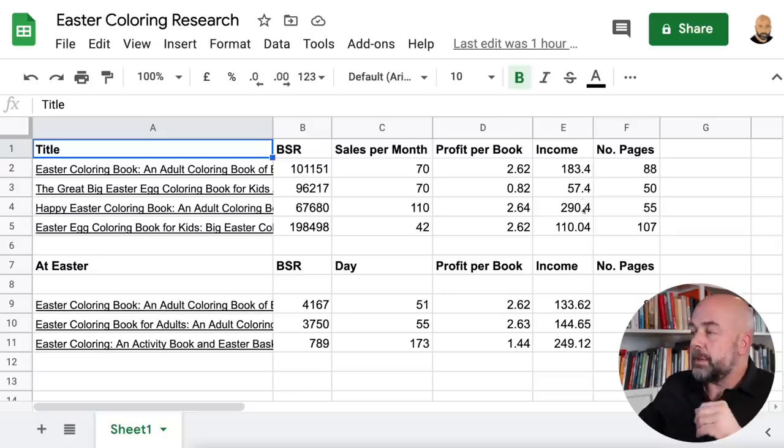The market is somewhere between 50 and 107 pages per book, and the income is not huge at the moment — anywhere between $57 to $290 per month. The book calculator does underestimate quite a bit when I compare my sales with the bestseller ranks of some of my books, so this is probably an underestimate. But that's at the moment, and what I'm about to show you in a second will change that completely.